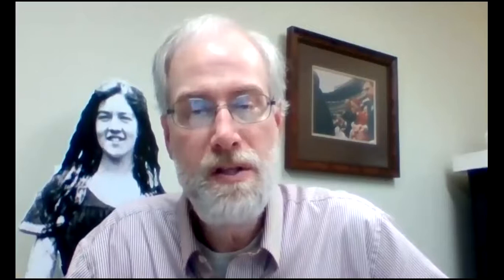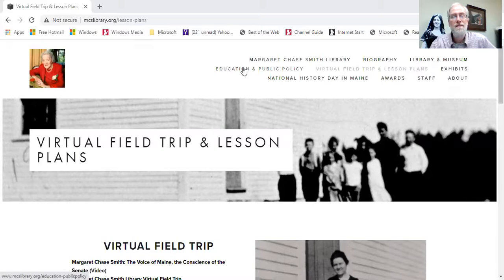Now we're going to share the screen and start taking this virtual field trip. You can access it by going to our website, www.mcslibrary.org, and going to a page called Virtual Field Trip and Lesson Plan. That is up on the top banner — on the opening page, in the middle row right in the middle.